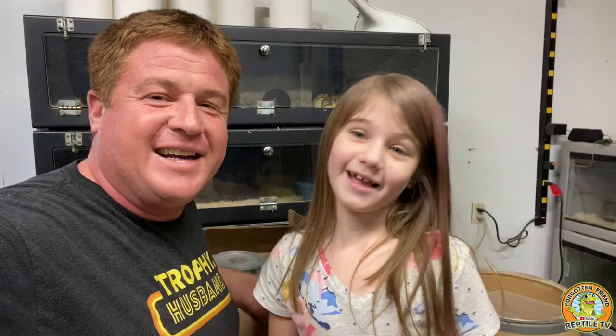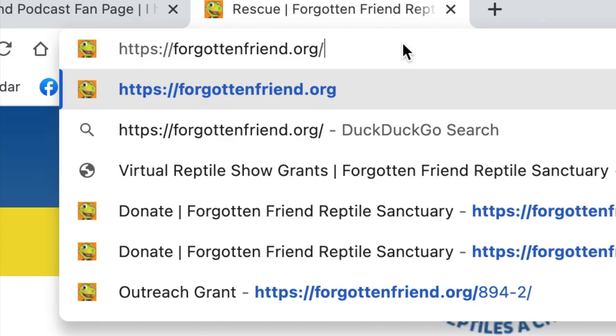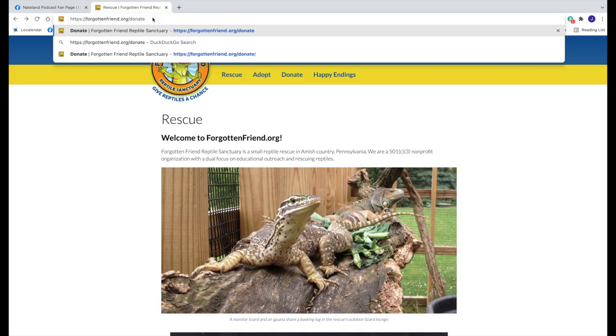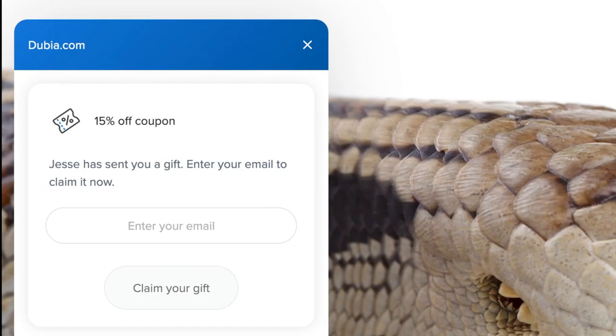Let me show you how you can get 15% off your next feeder bug order and support our reptile rescue in the process. Just go to ForgottenFriend.org slash donate to visit our donation page. There, you can click on our referral link to Dubia.com. You get yourself 15% off your order, and that will earn us credit on our next order of feeder bugs for our reptile rescue. Thanks for giving reptiles a chance.